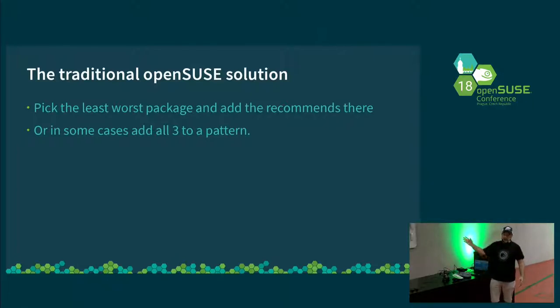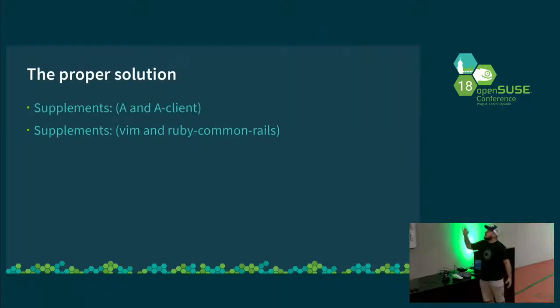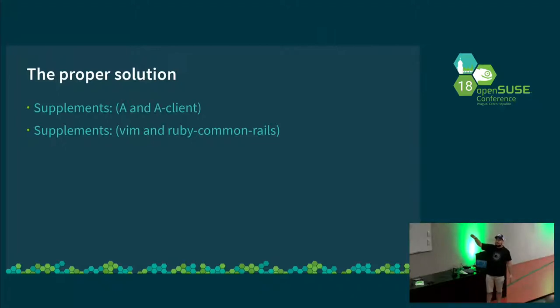But there is a better way than this, and that better way is supplements. This is the important slide of my talk. You can use this RPM syntax. So supplements A and A client, or Vim and Ruby Common Rails — I actually spent five minutes on this talk and found two packages that exist that make sense. That is the idea. Please use it. It will mean that everyone's installs will have far less things they never use.